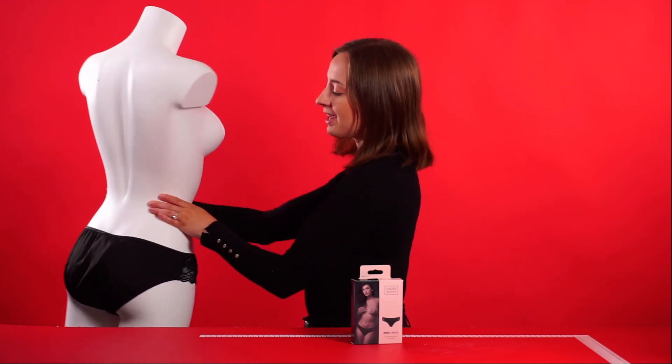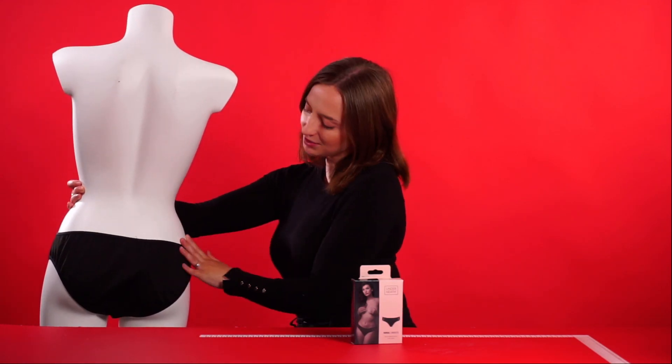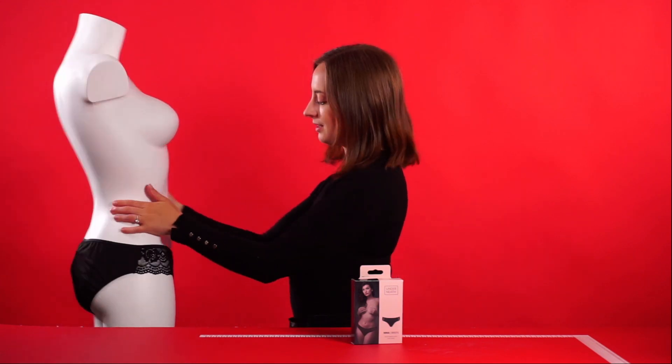Take a look at the back — very similar to the front with a black outline.